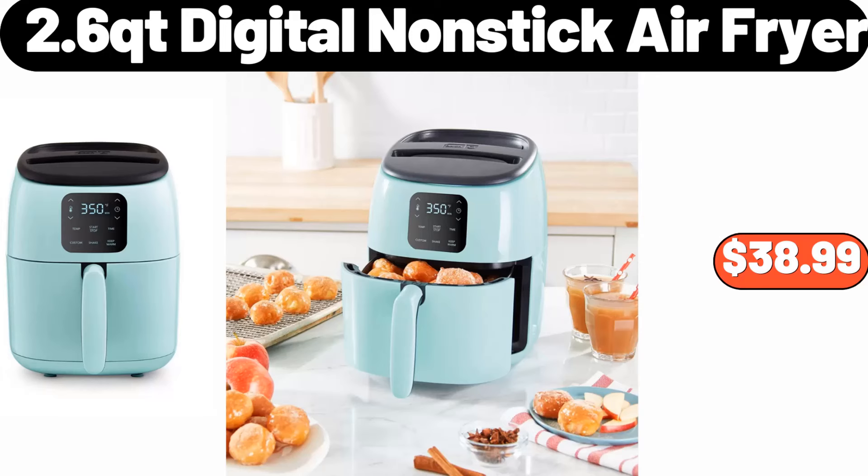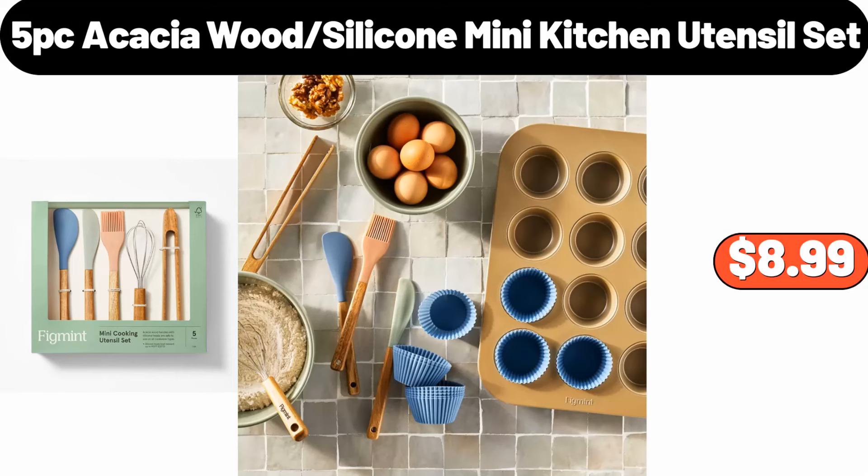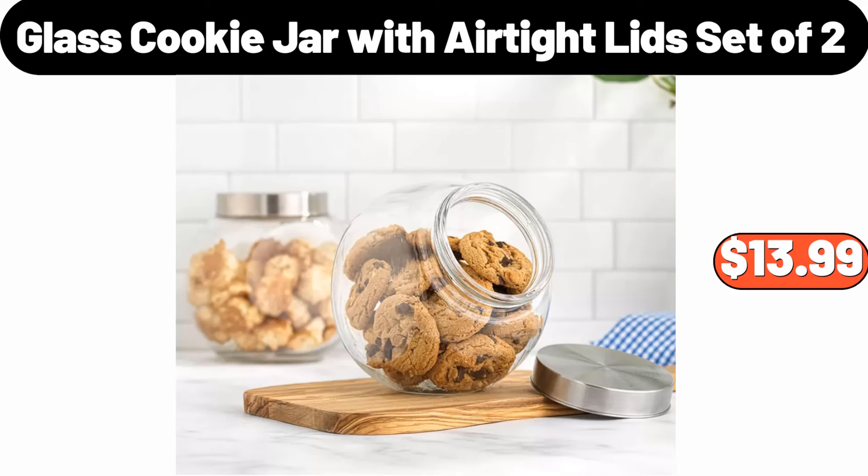2.6-quart digital nonstick air fryer, $38.99. Vorgerift avocado, $7.99. Five-pieces acacia wood silicone mini kitchen utensil set, $8.99. Glass cookie jar with air-tight lid set of two, $13.99.